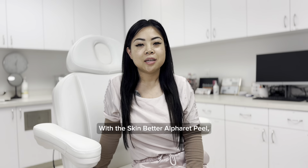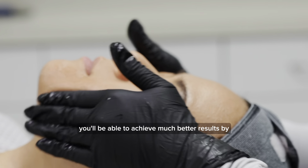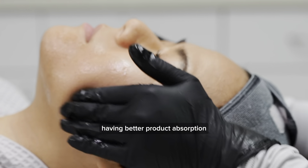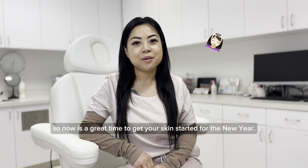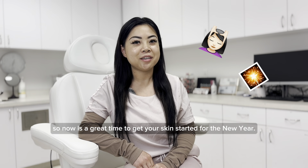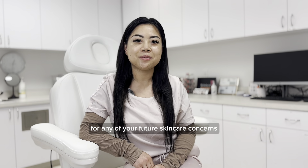With the Skin Better Alpharet peel, you'll be able to achieve much better results by having better product absorption. We have complimentary consultations, so now is a great time to get your skin started for the new year. I'd love to see you guys for any of your future skincare concerns.